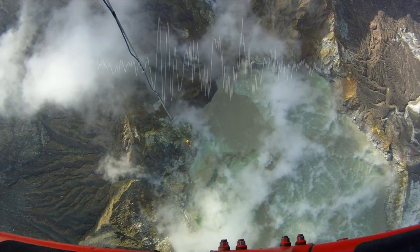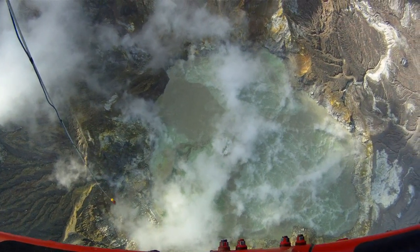Oh, what a flash! That was from 1,300 feet, guys.